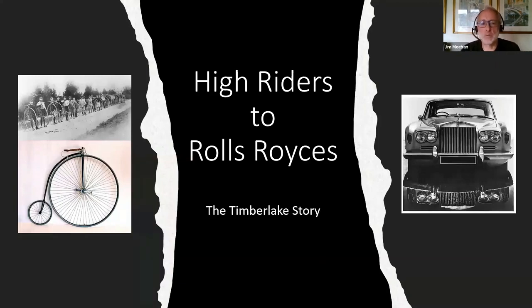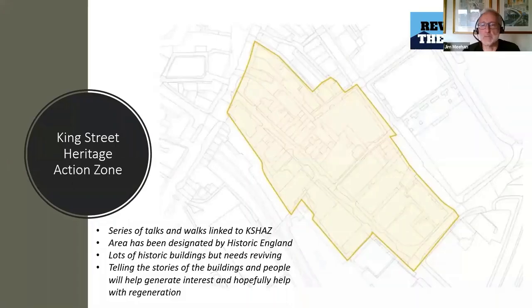High Riders to Rolls-Royces: the Timberlake story. As Claire said, this is hopefully the first in a series of talks and walks we've been delivering. Claire has already explained the King Street Heritage Action Zone. This is a small map of it. Although it's called the King Street Zone, it covers King Street, Library Street and all the other little back streets and alleyways in between.